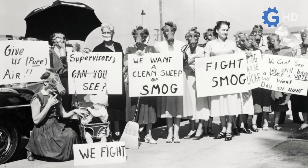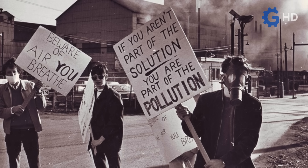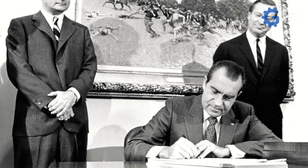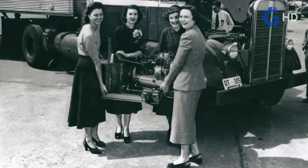However, what ended up ending the dreams and aspirations of gas turbines in the automotive world were the environmental pollution regulations promoted in the 1970s. These new rules, applied at a national level, were especially restrictive regarding the emissions of gases like nitrogen dioxide, which were coincidentally one of the main gases emitted by these turbines.